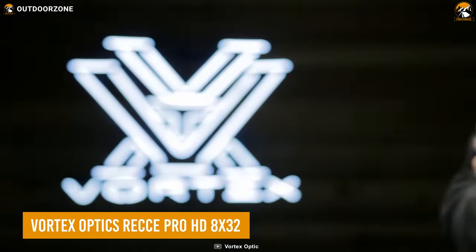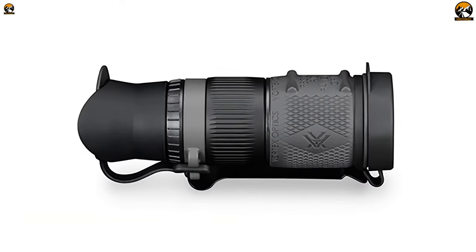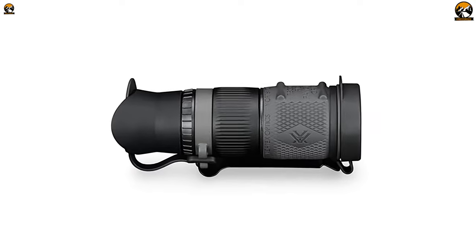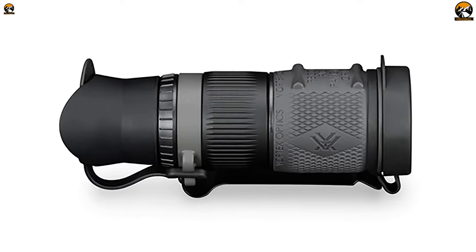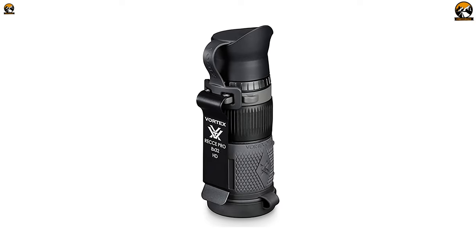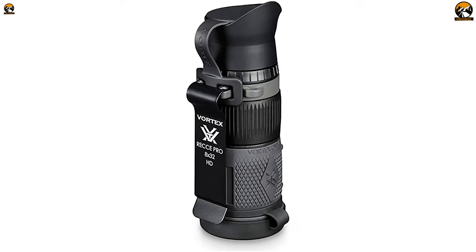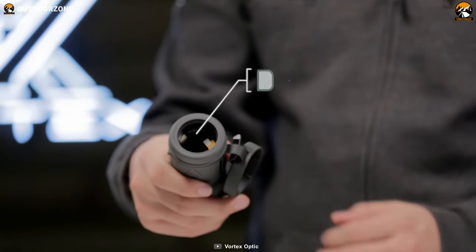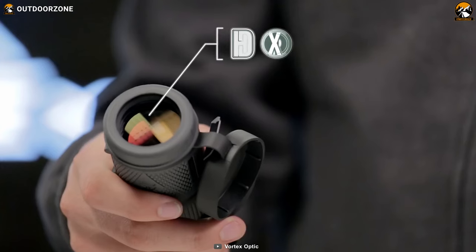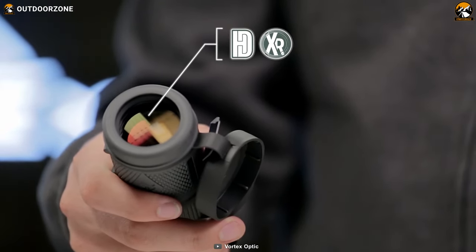We'll be starting with the Vortex Optics Recchi Pro HD, a versatile and powerful monocular designed specifically for reconnaissance during any tactical operation. With its impressive features and high-performance capabilities, it is a reliable companion for those seeking clarity and precision. Equipped with an 8x magnification and a 32mm objective lens, the monocular offers exceptional image quality even in low-light conditions.